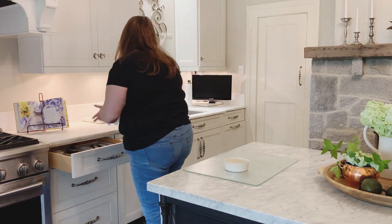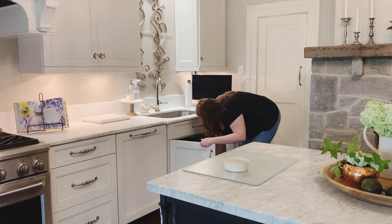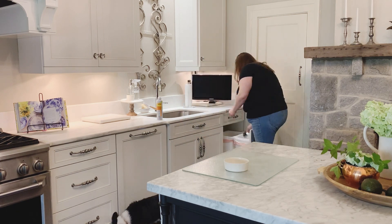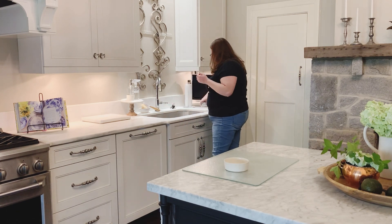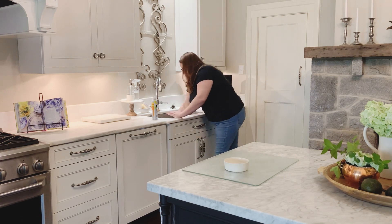After getting all of the dishes put away and out of the sink, I'm going to go ahead and wipe down the sink with my clear stainless steel spray. I love it — it's one of my new favorite products. You can check it out on my Instagram.